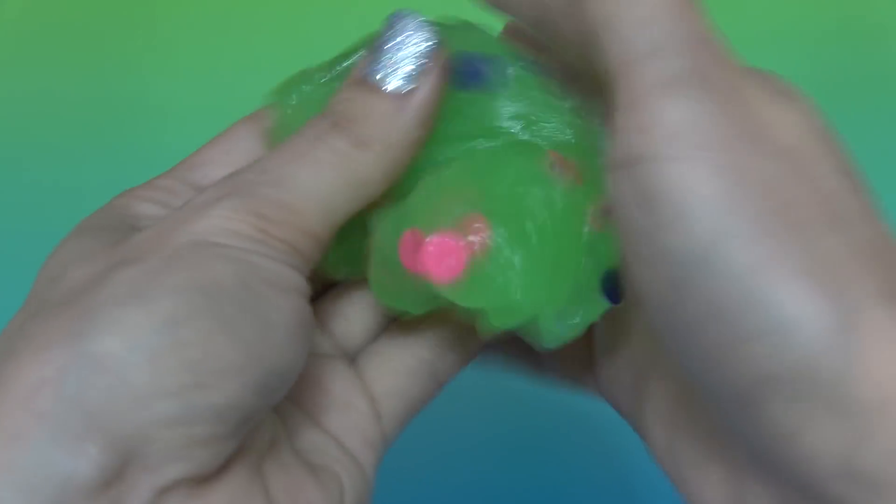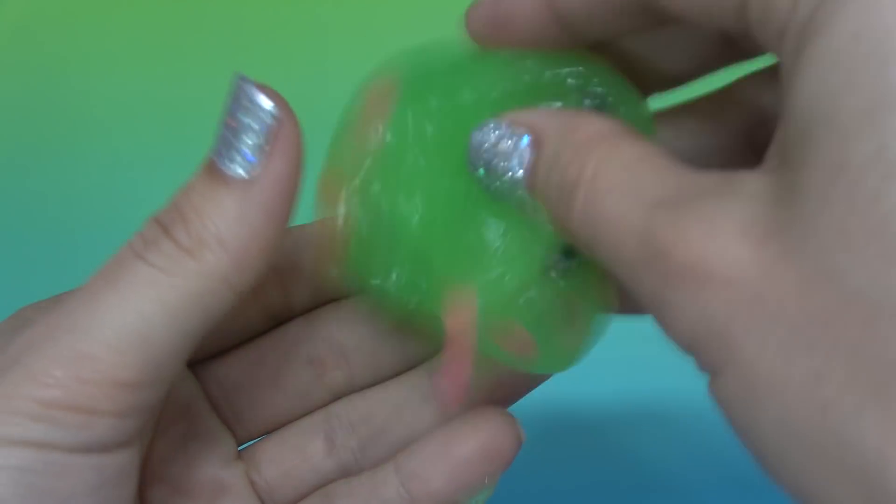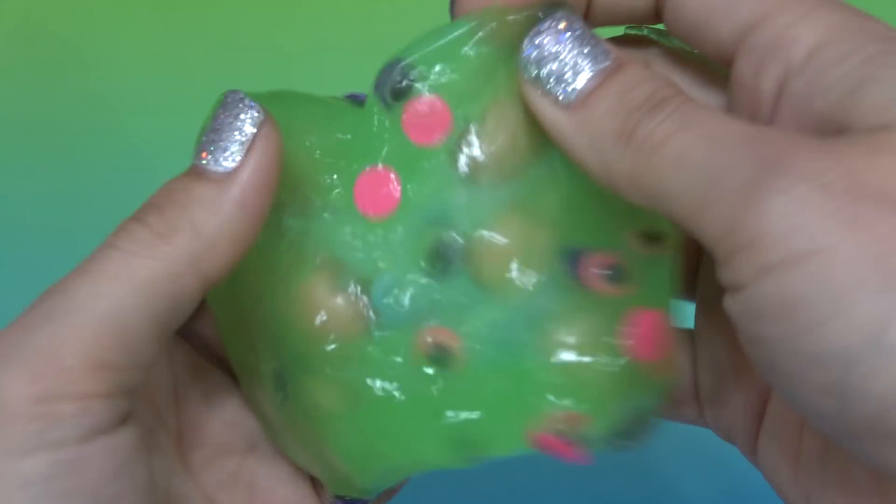This slime makes noise — can you guys hear it? It's the googly eyes shaking around in there. Look at how neat this looks with all the little eyes looking at you.